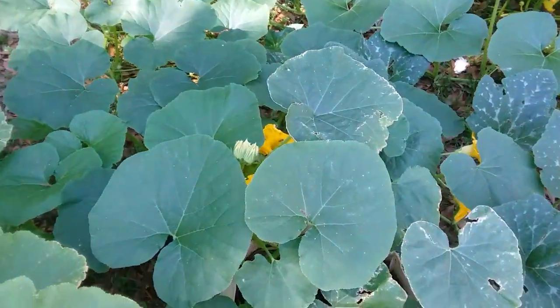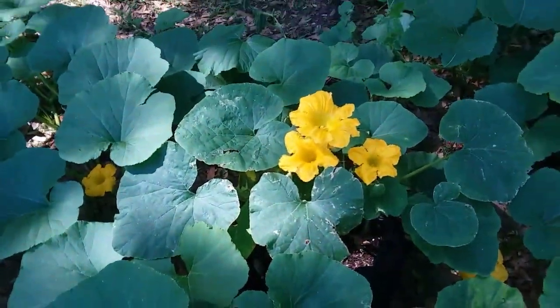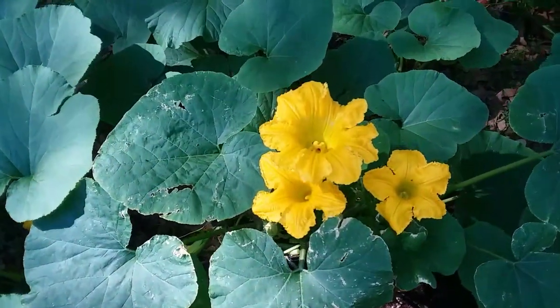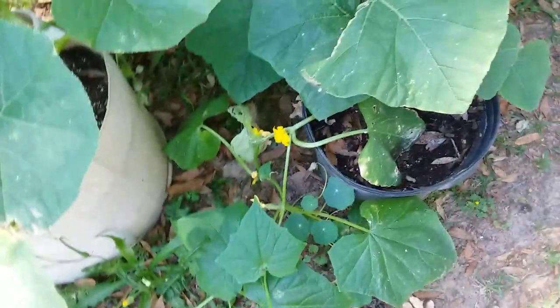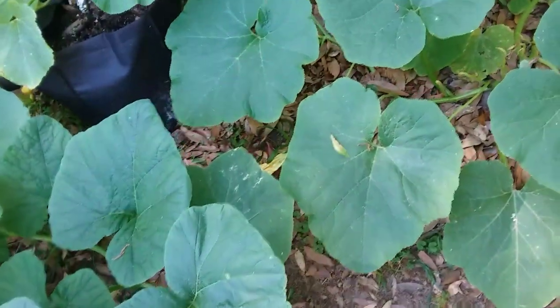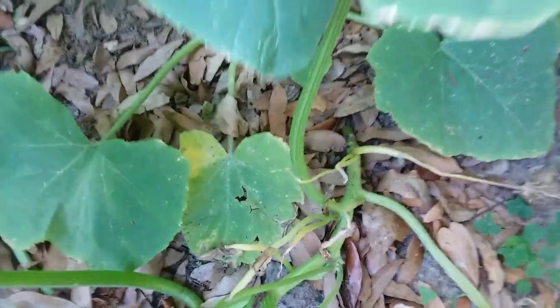I've killed two vine borer moths and three male moths. The males, after the blooms close up in the evening, will sleep inside the bloom waiting for the females to show up the next morning, so I have to sacrifice a few male blooms — drop them in some soapy water and emasculate them. So far I have not found any damaged vines where the borers have laid eggs and bored into the vines.